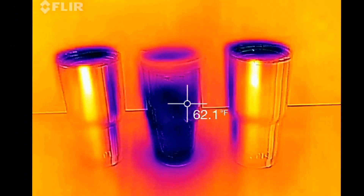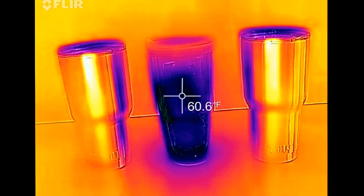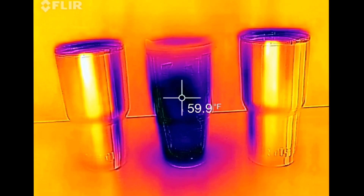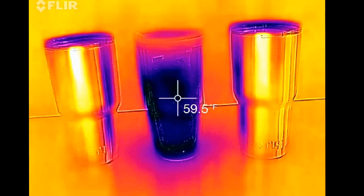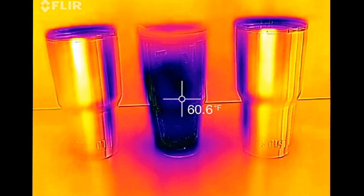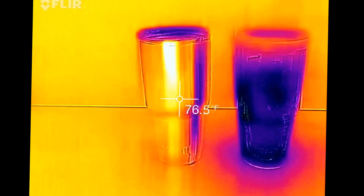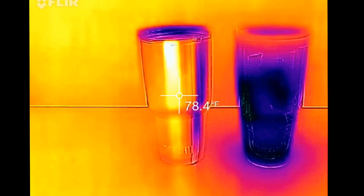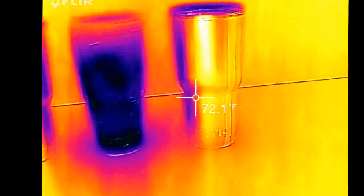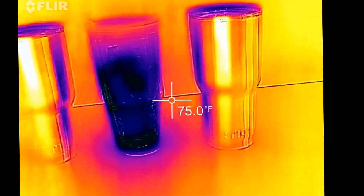Well, that's interesting. It seems like the Tervis cap is actually holding the cold in better, but that may be a result of the fact that all of the cold is being directed through the lids on the Arctic and Yeti cups versus cold coming out on the sides on the Tervis cup. So, 78 degrees, 64, 78 — pretty interesting.